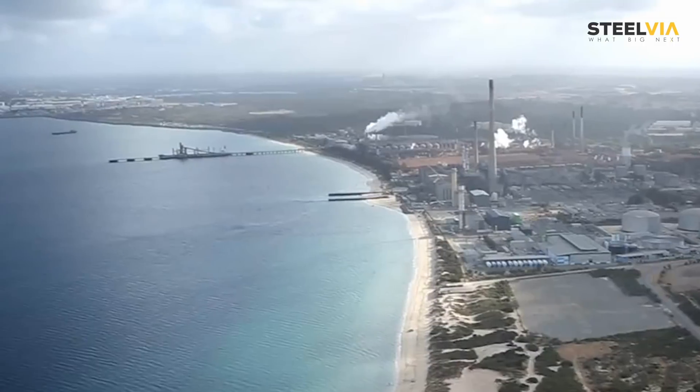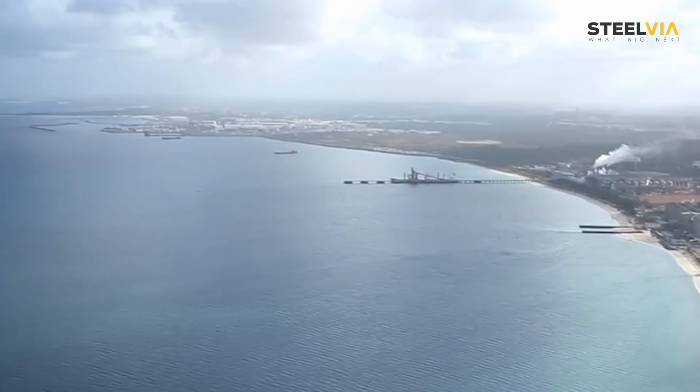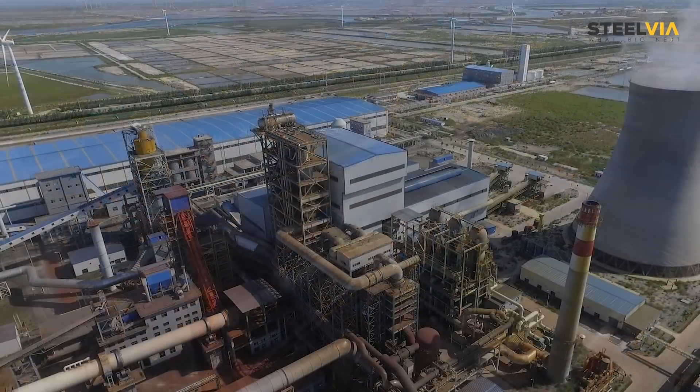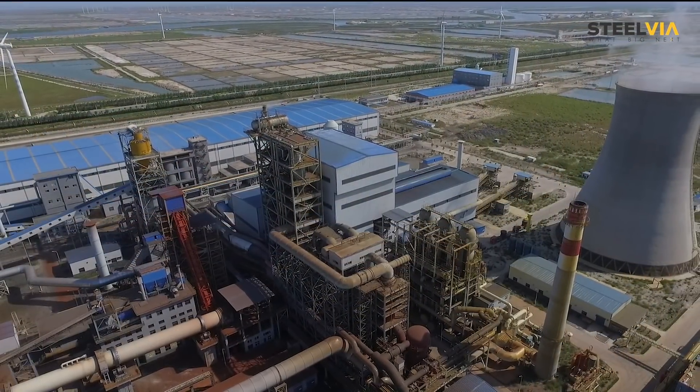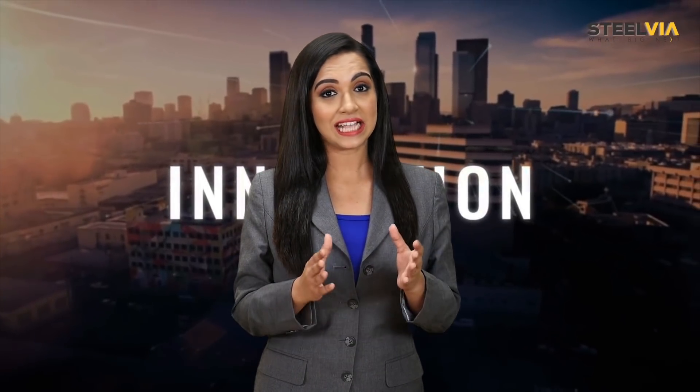Currently, China is the only country that has commenced the first commercial plant for HiSmelt, in Shandong. The plant is running successfully with an ample output of over 600,000 metric tons, and sources claim that the production cost is lower than the blast furnace. The question now is: is HiSmelt the future of iron making?